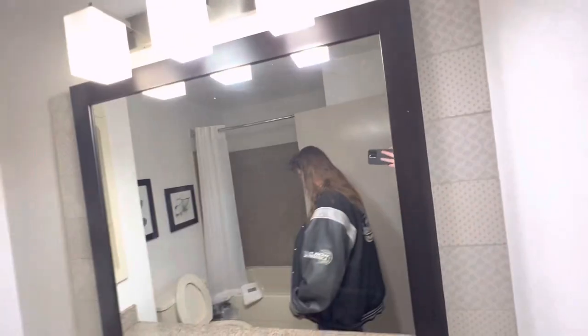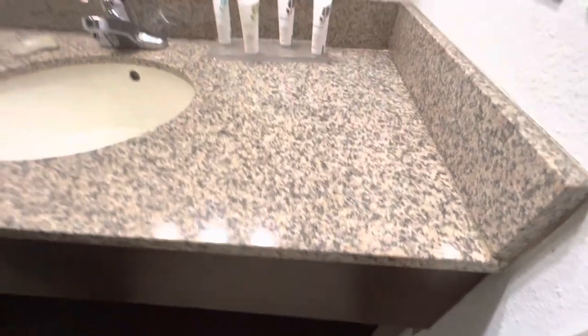Here's the bathroom. The counter. We might need a shower mat, possibly. Wonder if my grandma liked this wallpaper, or whatever.